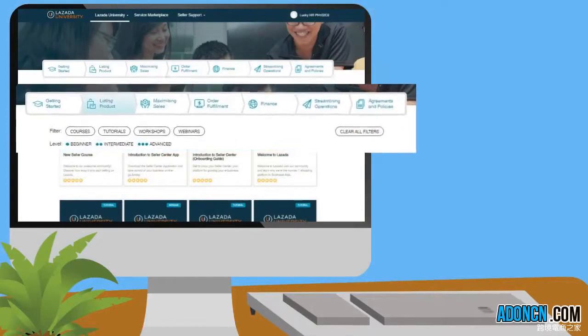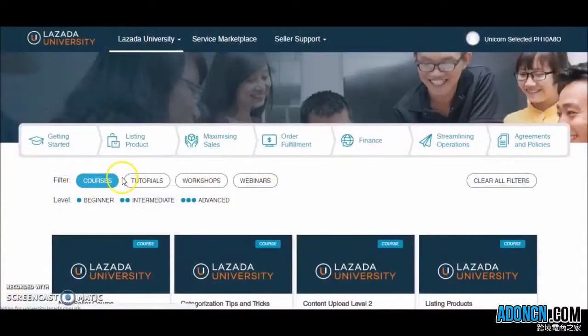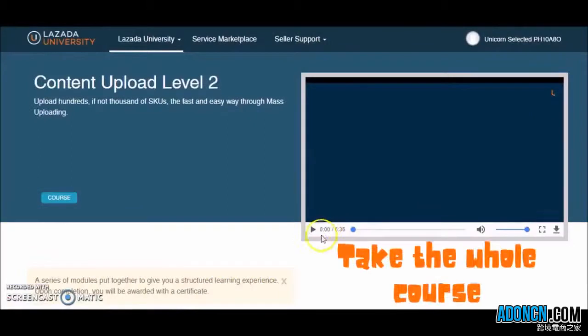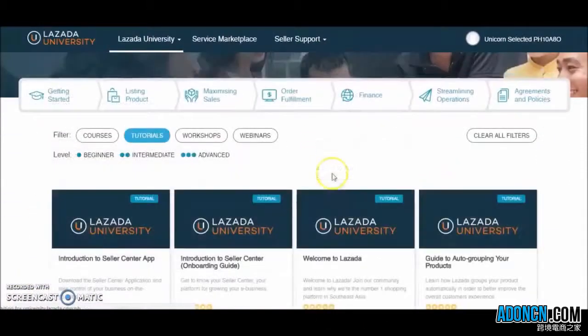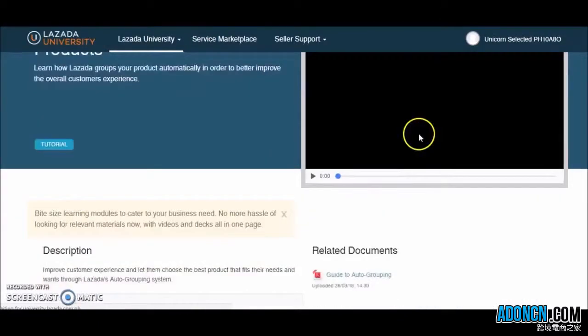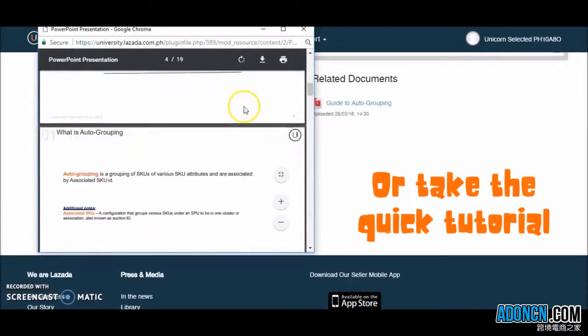Lazada University will do a streamlined training through courses and modules organized under key seller journey steps, expertise, and interest. For sellers who want to have a deeper understanding, they can opt to take the whole course or module, while sellers who want to learn the basics or just need a refresher can opt to take the tutorial for quick, bite-sized learning.